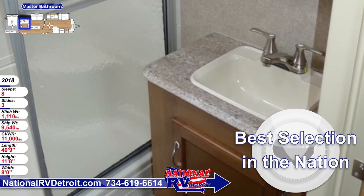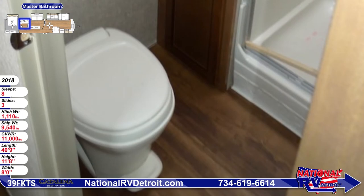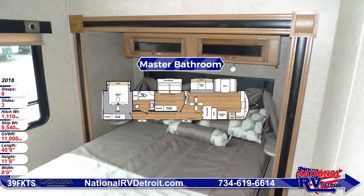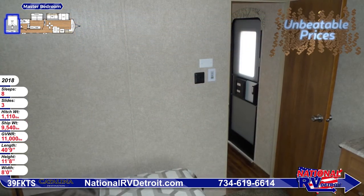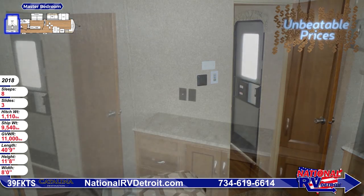A tall linen closet provides great storage for towels, bedding, toiletries, and more. Equipped with a Serta sleep system, the queen-size bed will deliver endless nights of restful sleep. A solid door gives you much-needed privacy when you want it, and the bedroom is equipped with a cable hookup so you can add a TV if desired.